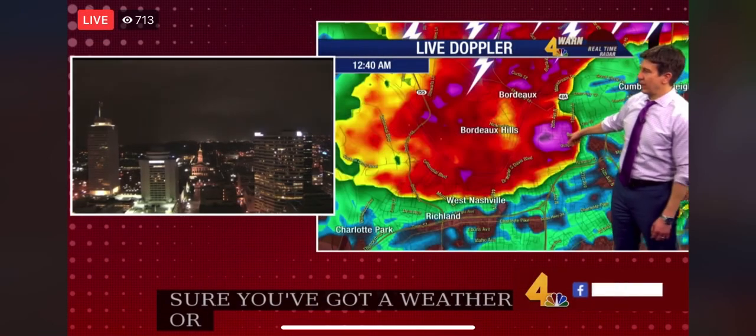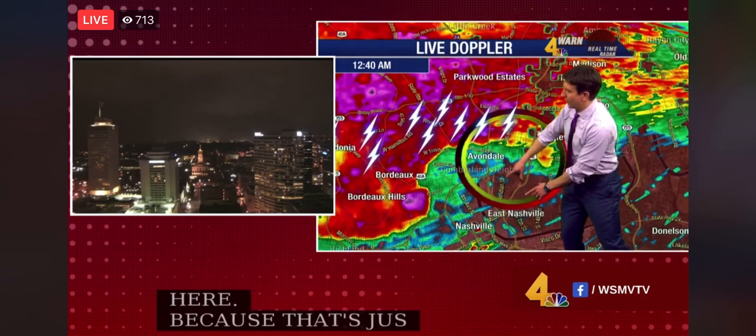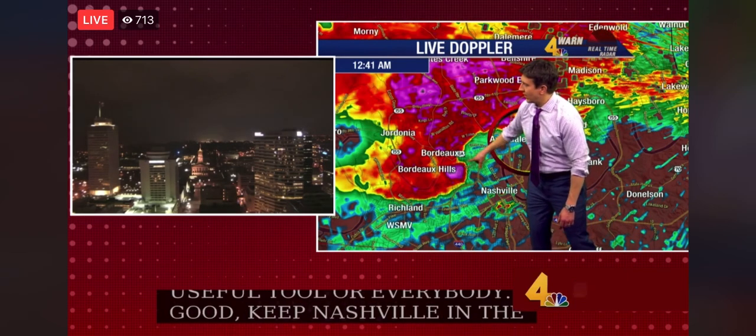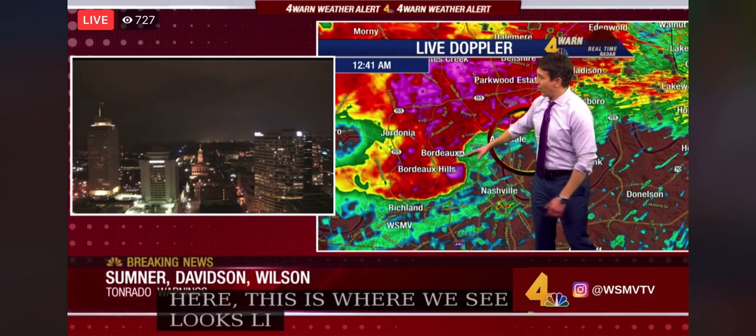Can we go back to reflectivity here? That's just a more useful tool for everybody. Keep Nashville in the view. This is the warning ring right here. This is where we see what looks like it could be some debris and a really well-defined hook.